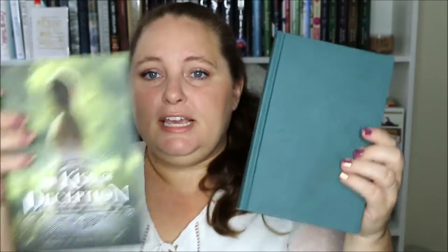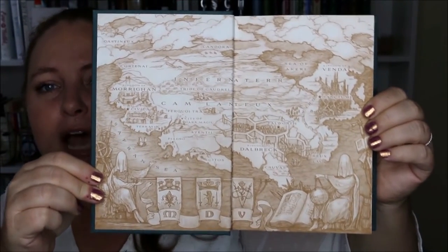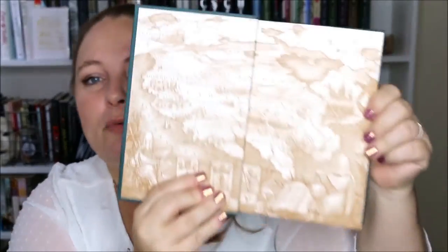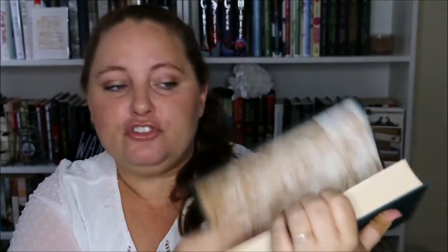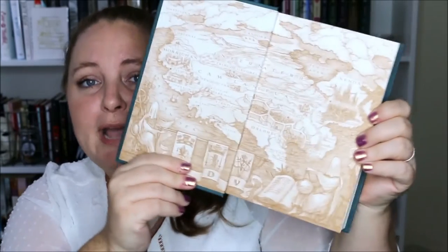Another map in the front is The Kiss of Deception by Mary E. Pearson, and it has the map right here in the front. This is one of my favorite maps — I love the tonal quality of this and just the little illustrations along the bottom. I just think it's beautiful and very helpful to have the map right here in the front, so as you're reading the story you can just flip and reference the map. High points for people that do this with their books that have maps.